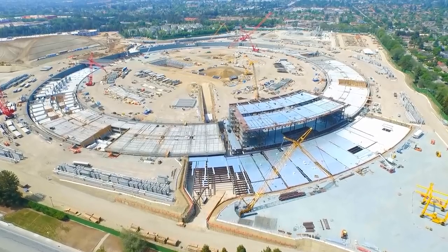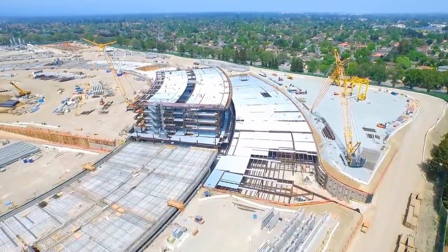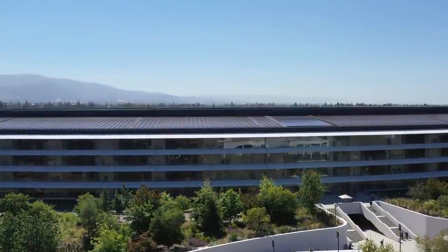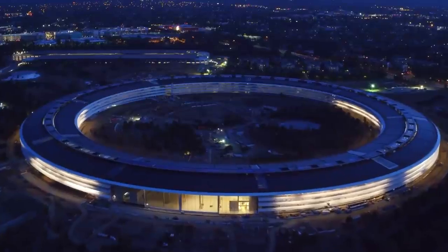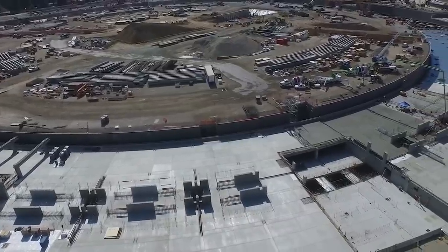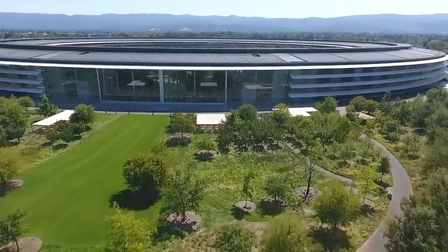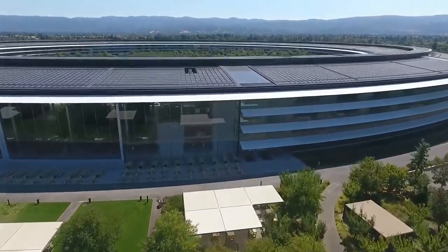Despite being hidden from sight, one of the most amazing spaceship features happens to be found deep underground. The main ring is one of the few buildings in the US and the world to make use of base isolation, which protects the ring from even the worst of Californian earthquakes. The isolation system is made up of 692 huge stainless steel plates, which allow the building to shift up to four feet in any given direction without causing any structural damage.